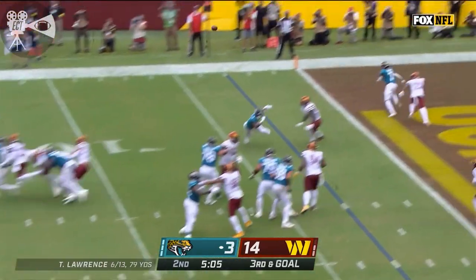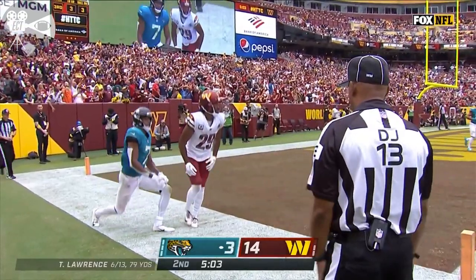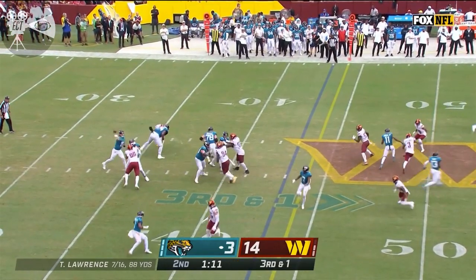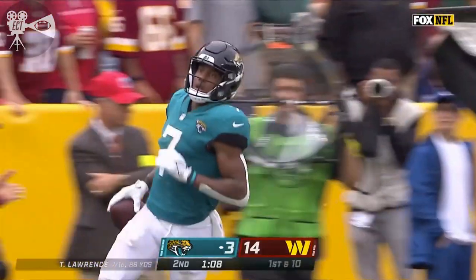Lawrence has it — incomplete. Zae Jones the target. Lawrence dumps it off, Zae Jones down the sideline, out of bounds inside the 40 of Washington.